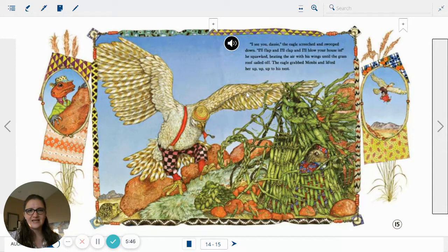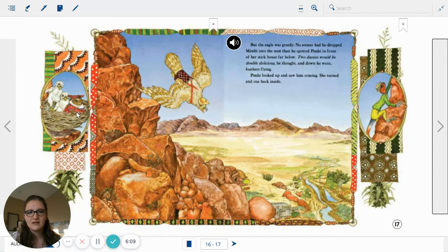There's the Agama man peeking out from a rock. I see you, Dasi. The eagle screeched and swooped down. I'll flap and I'll clap and I'll blow your house in! He squawked, beating the air with his wings until the grass roof sailed off. The eagle grabbed Mimby and lifted her up, up, up to his nest. He blew over the house — there he is carrying Mimby away. Look at the first picture on the side: Mimby in the nest. And there's the Agama man.